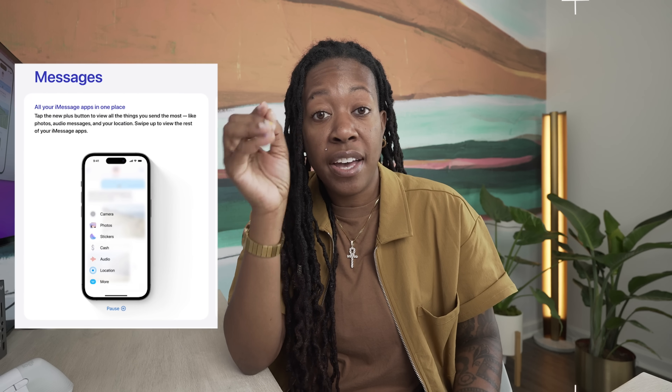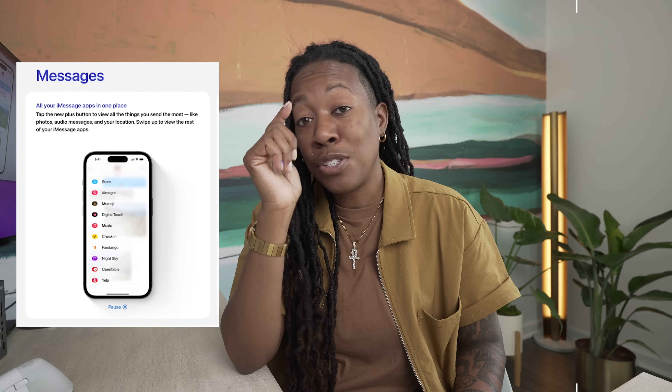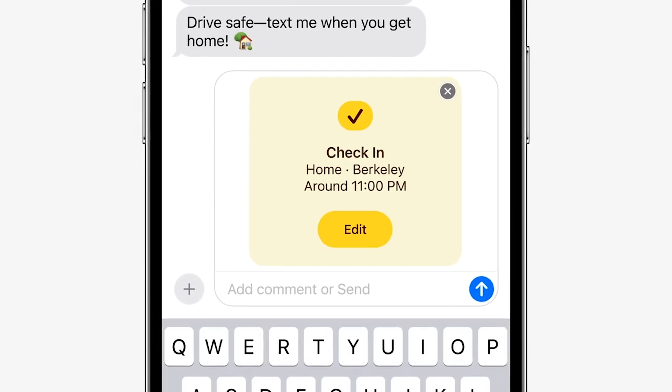Something else that you'll notice that's new within your messages app is the way that we access things we want to share — basically the little top bar above your keyboard. Those things will now be accessed by hitting the plus symbol. And it's also within here that you'll find a new feature known as check-in. You know those moments where you tell your friends or family members to let you know when they make it safely and they forget? Now you can use the check-in feature to automatically notify them that you made it to your destination.